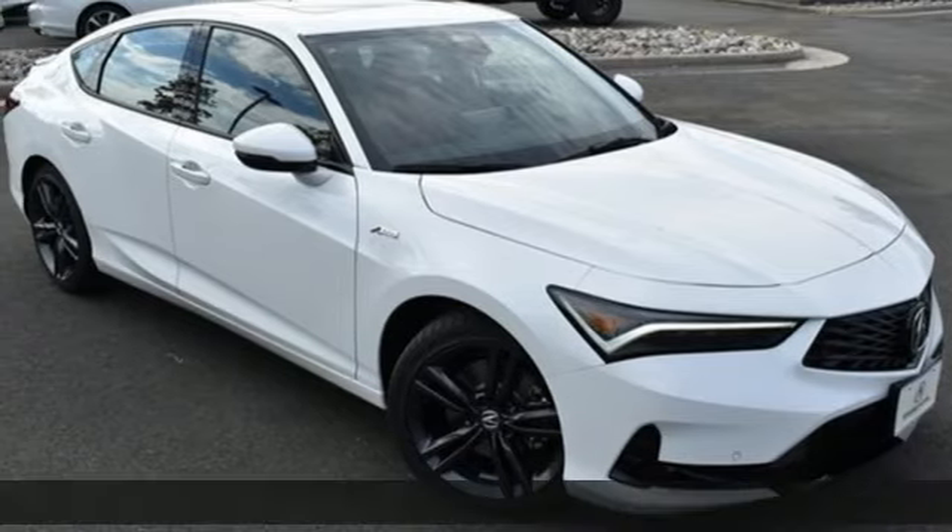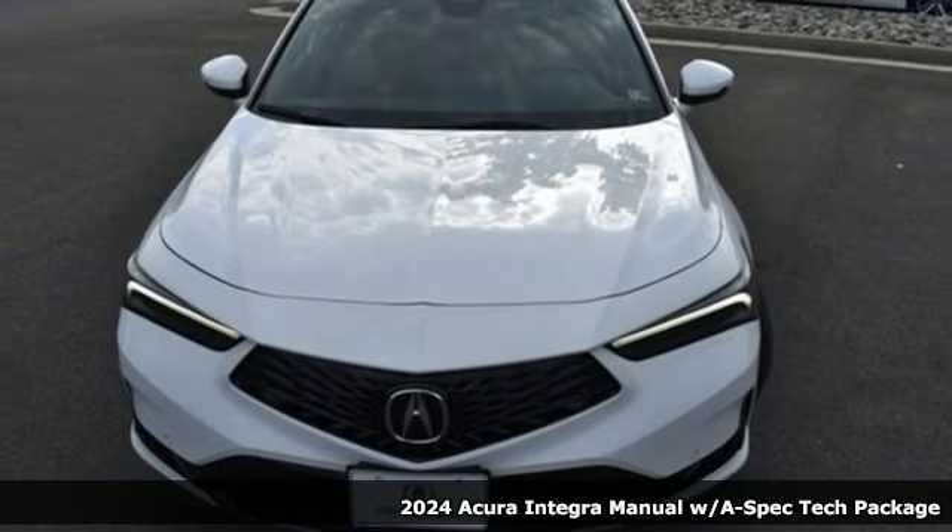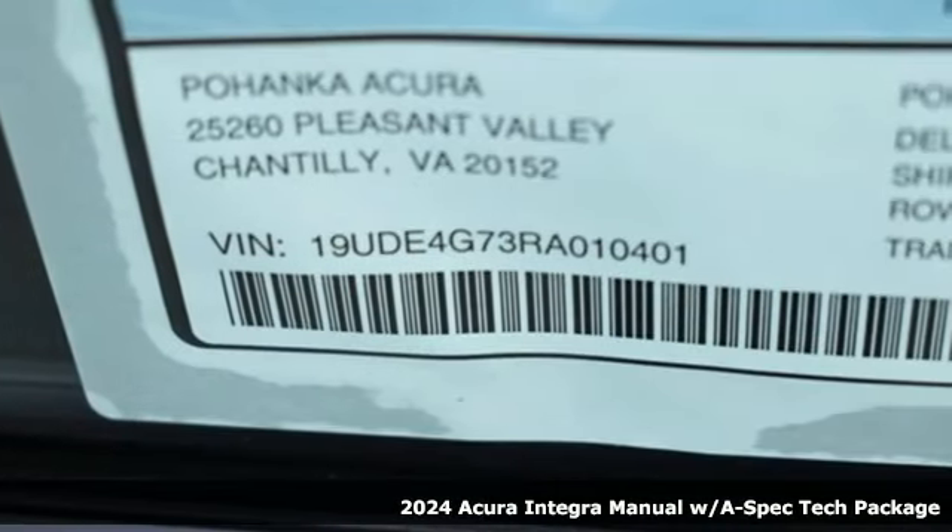It's a new 2024 Acura Integra — equal parts dazzling performance and gratifying refinement. The Integra is great for thrills or chills.